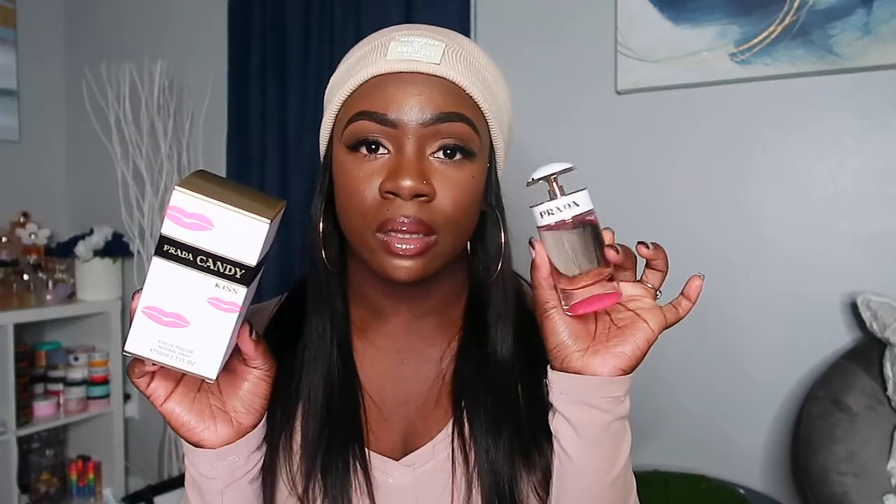The next scent I picked up is Prada Candy Kiss. I love Prada Candy and I own that one — the notes on Candy Kiss were so intriguing and I'm so glad I got it because I really love the way it smells. It has notes of musk, orange blossom, and suave vanilla. Like the name says — candy kiss — it's sweet but you still get that musk note. It smells really really good. This is what the bottle looks like — I got this one off of Rebbl as well. The good thing about Rebbl is there's always a coupon code to use.